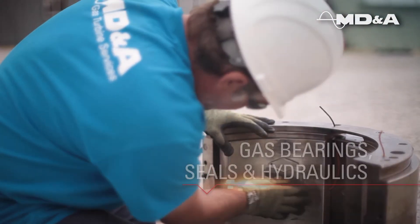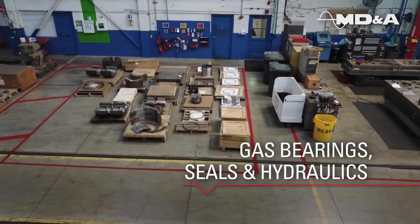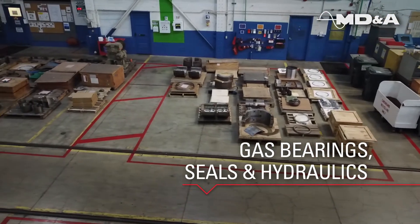Our experts offer refurbishment of gas turbine bearings. We stock replacement bearings to satisfy short cycle turnaround requirements.